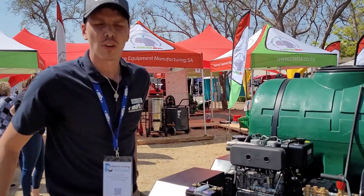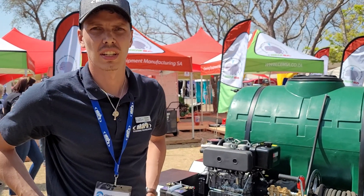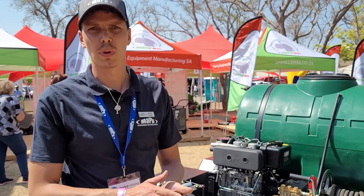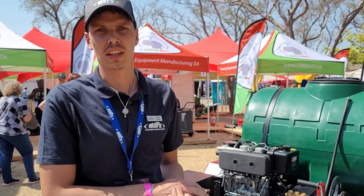You can contact us on our website at MAPA — feel free to ask any questions. We are on LinkedIn, Instagram, and Facebook. Thank you very much.